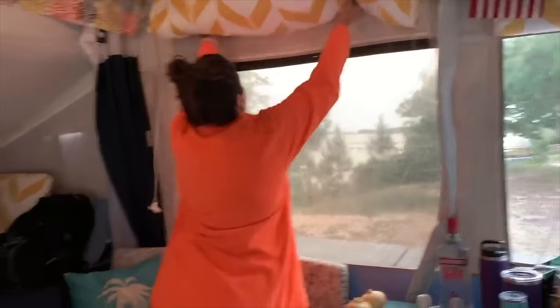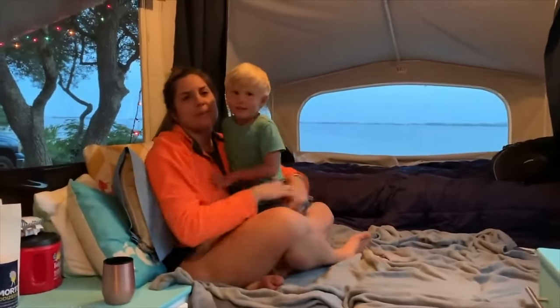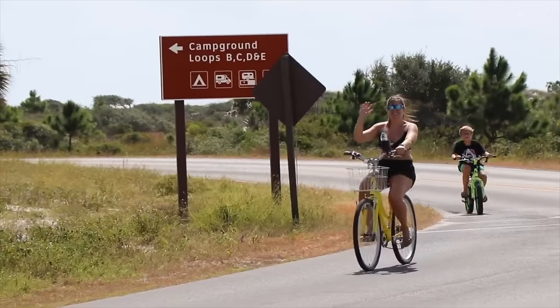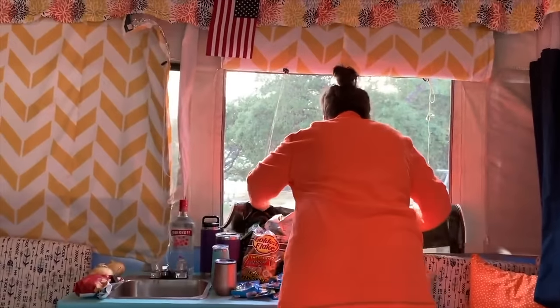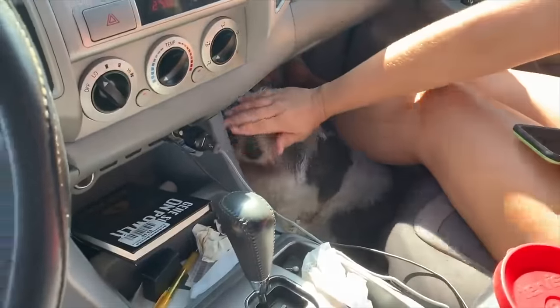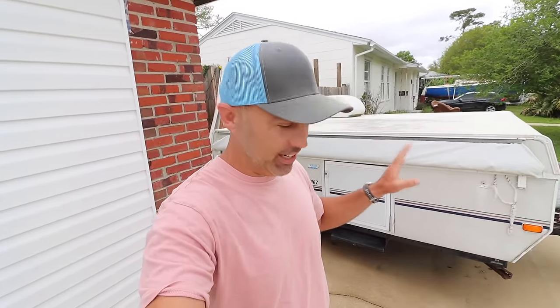This is my camper — there are many like it but this one is mine. You've probably seen it in a lot of videos: Navarre, Big Lagoon, Fort Pickens, all those really cool destinations we've taken it to, and it's changed our life for the better. In this video I want to talk about the main things I wish I knew before I bought it. Also, don't hate me — it's not clean yet, we haven't done our spring cleaning but it's that time of year to get it out and ready to go.